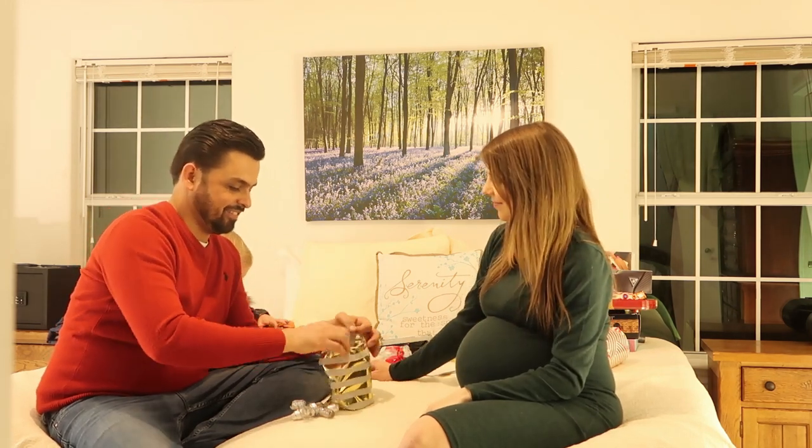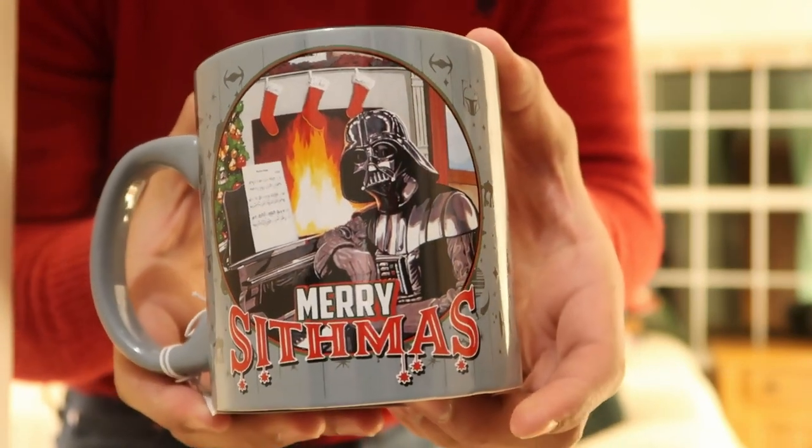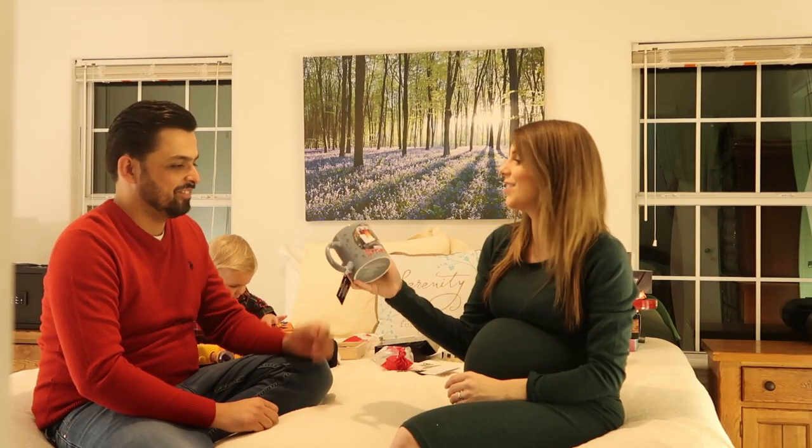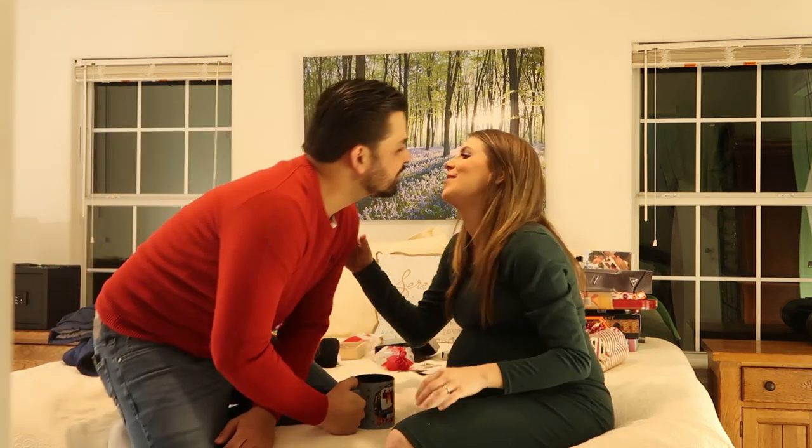This next one is for you. It's a Darth Vader coffee mug — Merry Sithmas! For all the Star Wars fans out there. He's obsessed with Star Wars, so when I saw this, I was like, yep. I'm not obsessed — I just enjoy the old originals. Thank you.